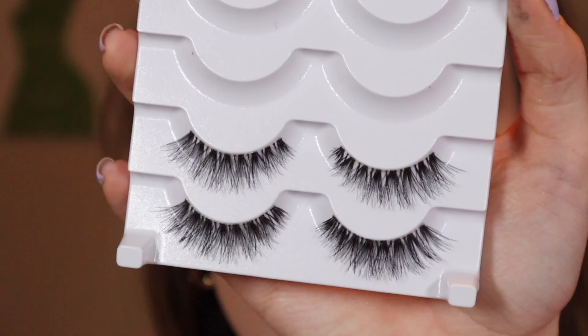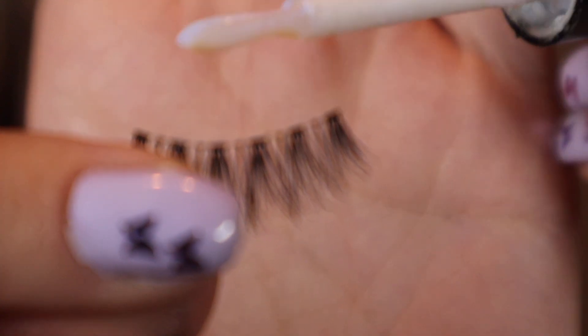Lashes. I'm taking the Ardell Demi Whispies. I cut off about this much from the end because, with hooded eyes, a full lash is really going to weigh down the inner corner. Here I am applying some glue and letting it dry 30 seconds. I'm getting really good at just plopping that thing on and it's good. Practice, people — it really does help.